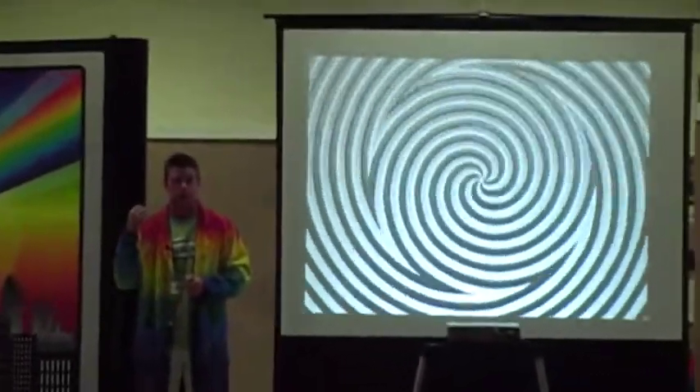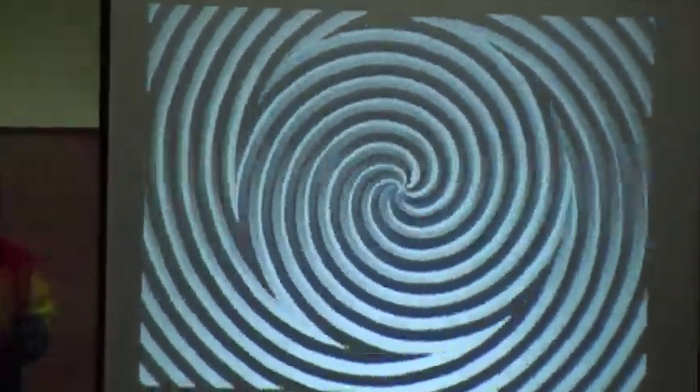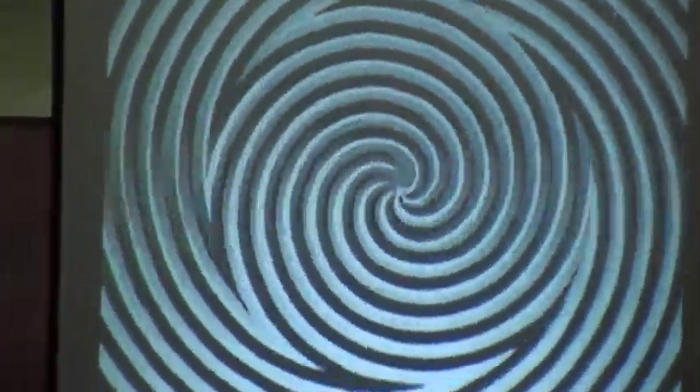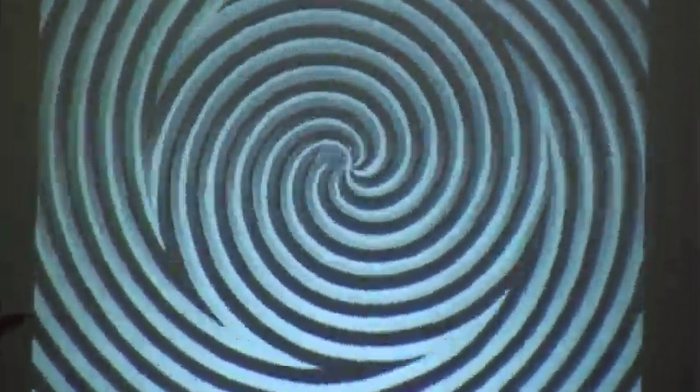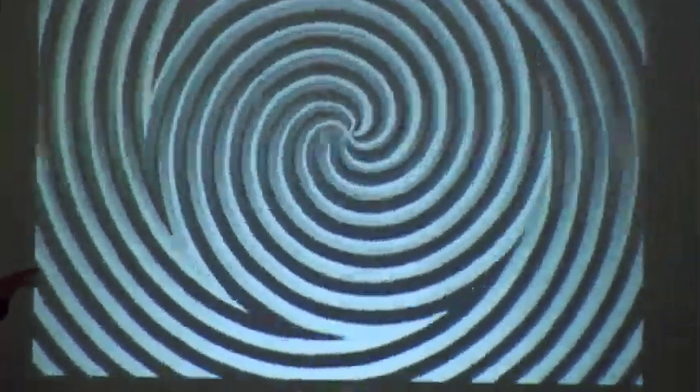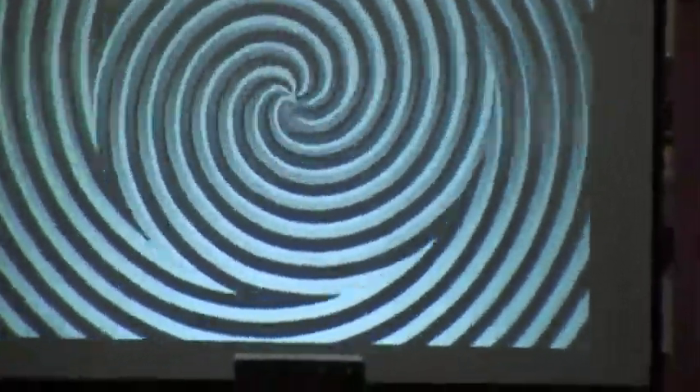Now listen closely everybody. When I tell you to, and not until I tell you to, I'm going to give you some instructions of what to do next. Keep staring at the crow now. Any moment the music is going to stop. Any moment the spiral is going to stop. I'm going to tell you what to do, so listen close.